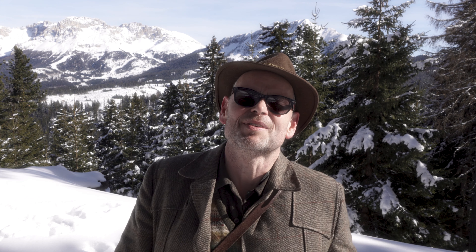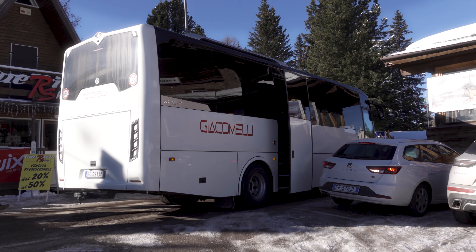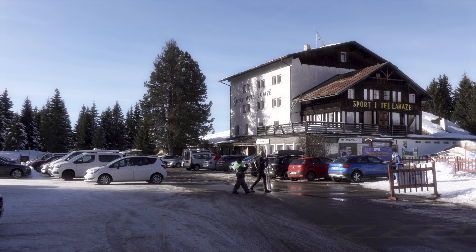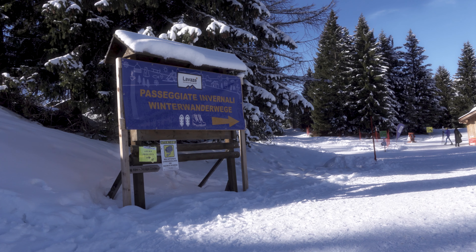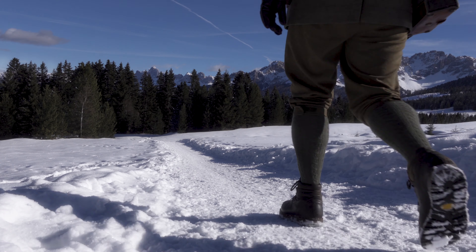Gestern war eindeutig zu wenig Schnee, und deswegen bin ich heute früh von Cavallese mit dem Bus hier hoch zum Passo O'Clini gefahren. Hier oben ist so ein Wintersportzentrum für die Winterwanderer und die Langläufer. Hier gehen überall Loipen und Winterwanderwege weg. Und es ist erstaunlich wenig los. Es ist wirklich schön.